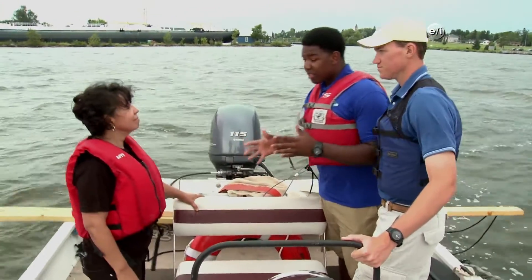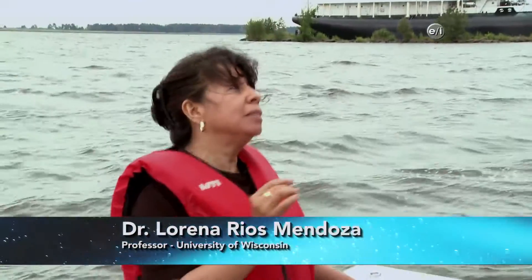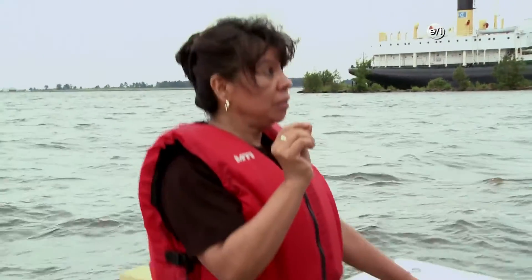Dr. Rios, can you please explain the issue of microplastics in this area? What we are doing is looking for the microplastics that NOAA already is defining — like very tiny, small plastic, five millimeters or lower.